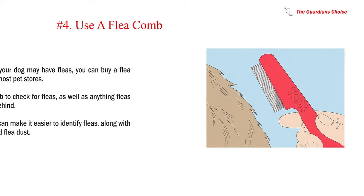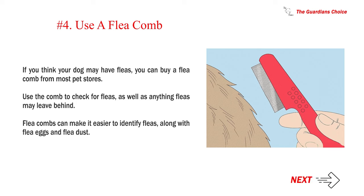Number 4: Use a flea comb. If you think your dog may have fleas, you can buy a flea comb from most pet stores. Use the comb to check for fleas as well as anything fleas may leave behind. Flea combs can make it easier to identify fleas, along with flea eggs and flea dust.